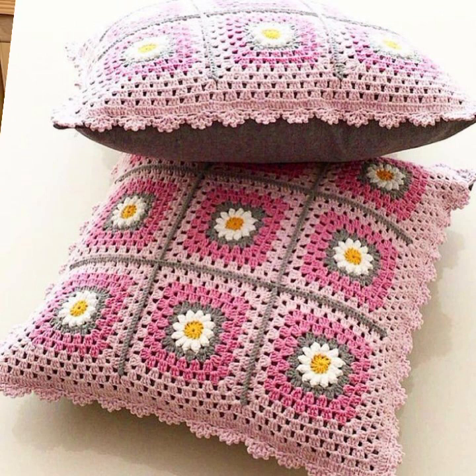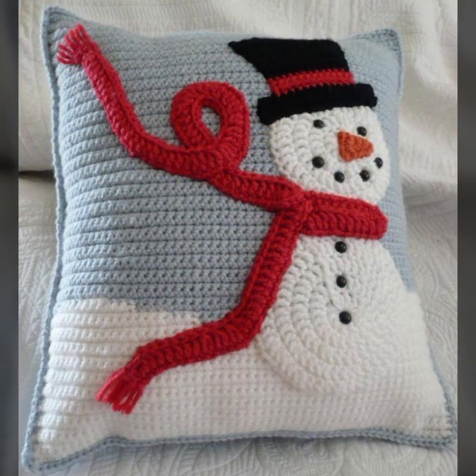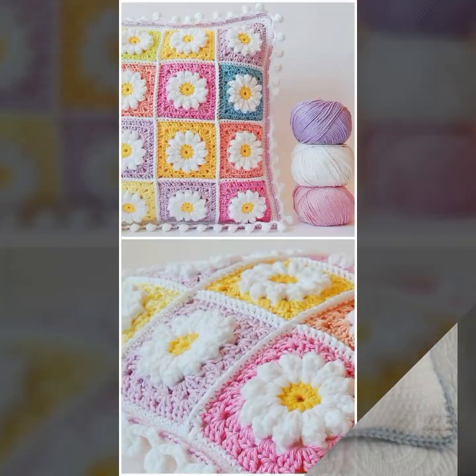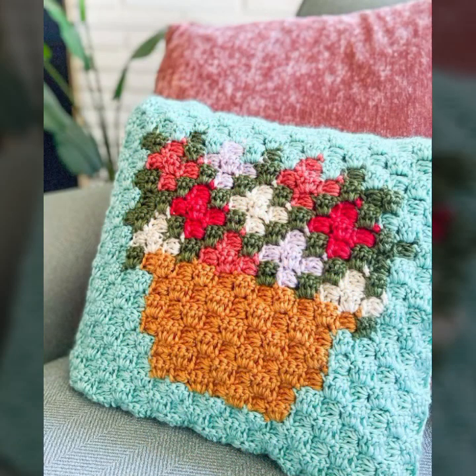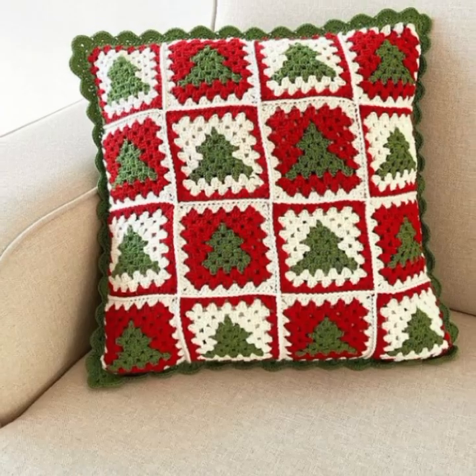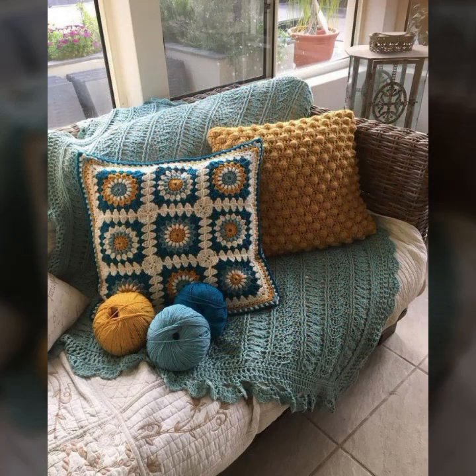Friends, how are you? I'm fine — I hope you are enjoying the best condition of health. I am back again with the most stylish, most beautiful trendy crochet cushion cover patterns, knitted patterns, and stylish designer ideas.